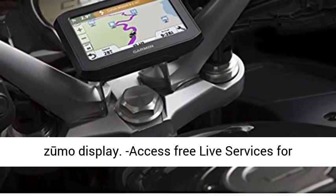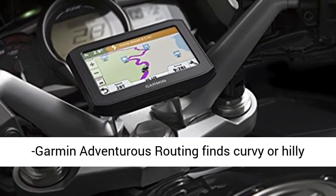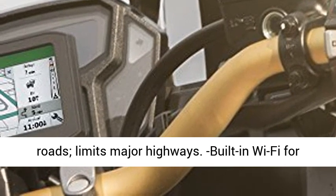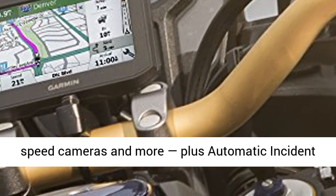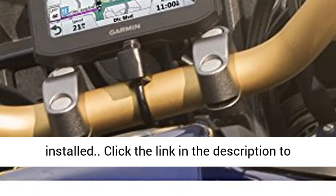Control music and playlists from your compatible smartphone on the Zumo display. Access free live services for traffic and weather using the Smartphone Link app. Built-in Wi-Fi for easy map and software updates without a computer. Helpful rider alerts for upcoming sharp curves, speed cameras, and more, plus automatic incident notifications with the Smartphone Link app installed.